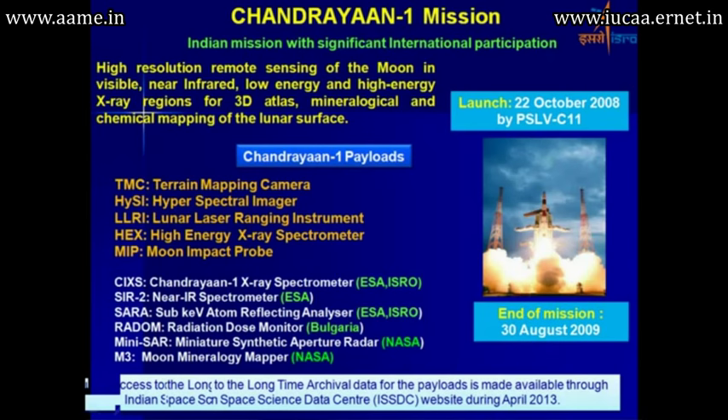The launch took place on 22nd October 2008. Public access to the long-term archival data for these payloads has been available through the India Space Science Data Centre website since 2013. This data is being extensively used by a large number of researchers, and many publications have come out of this mission.